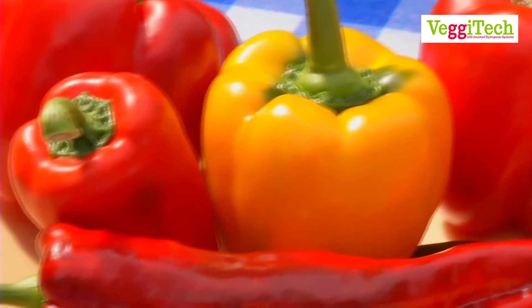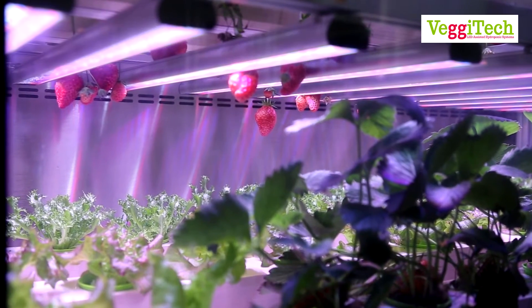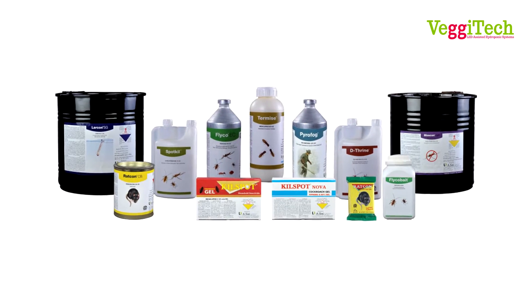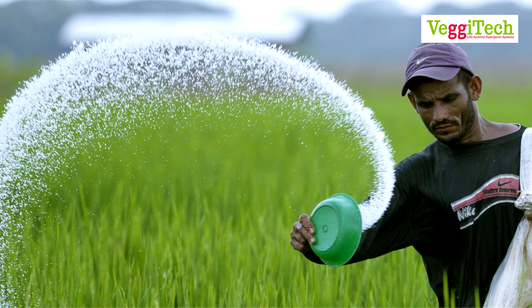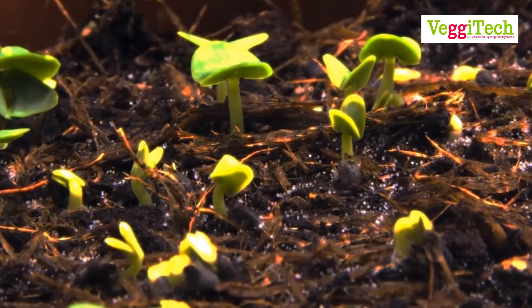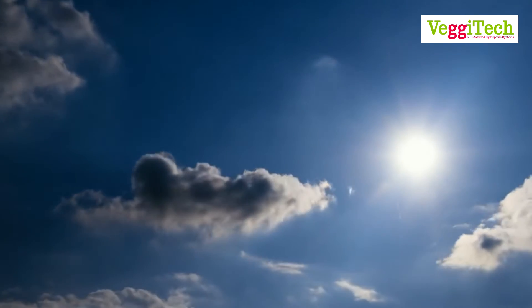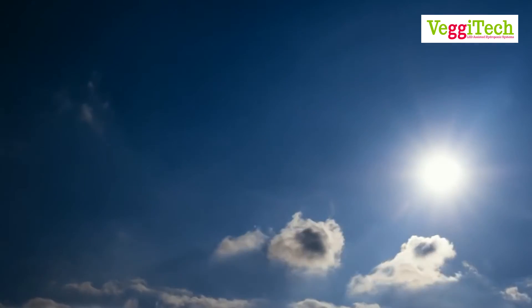All the plants grown through Vegitech are pesticide-free. The products are grown in a controlled environment and temperature, eliminating the use of chemicals and fertilizers which are a need in conventional farming. Also, in comparison to conventional farming, the turnover rate for Vegitech is much higher, as the process of photosynthesis requires direct sunlight and could take up to 16 hours a day.